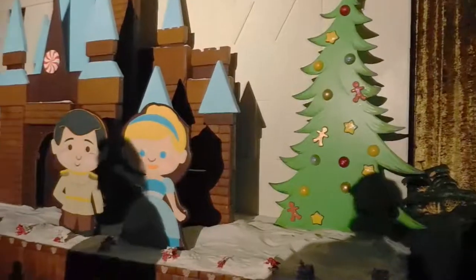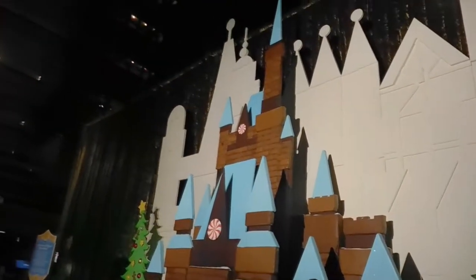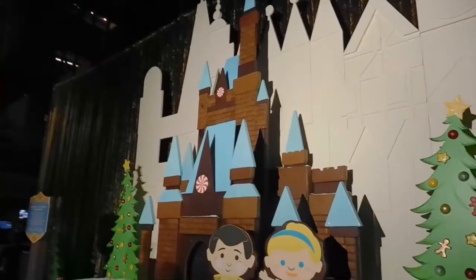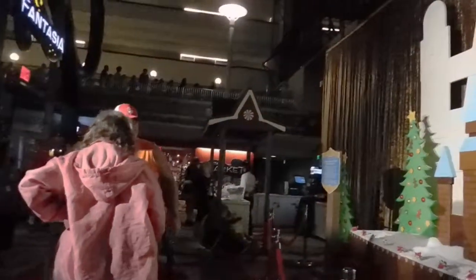We're here now. We're gonna go find some frozen hot chocolate. That's so cute — it's Cinderella and Prince Charming for Cinderella's castle. And then I found the hot chocolate. Frozen hot chocolate!